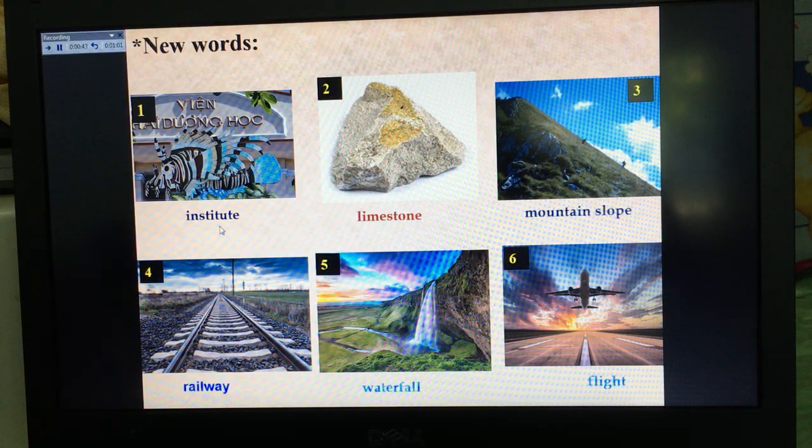Now listen and repeat after me. Picture 1: institute. Picture 2: limestone. Picture 3: mountain slope. Picture 4: railway. Picture 5: waterfall. Picture 6: flight.